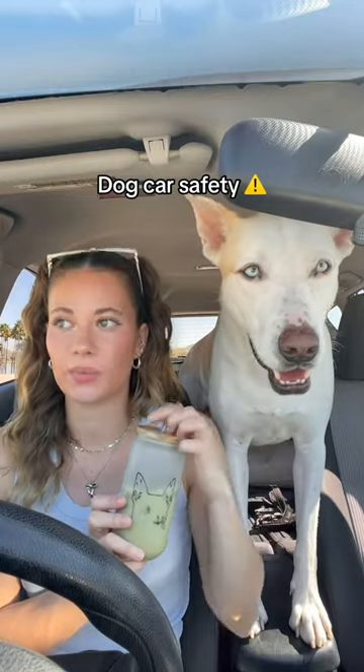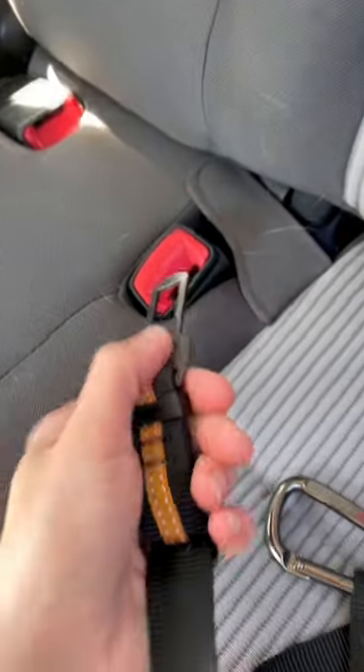Last year me and my dog were in a car accident — we were sitting at a stoplight and were rear-ended. Luckily I was prepared though, and Yuki was wearing his dog seat belt. This protected him from flying forward and hitting the dashboard, potentially injuring himself or even injuring me.